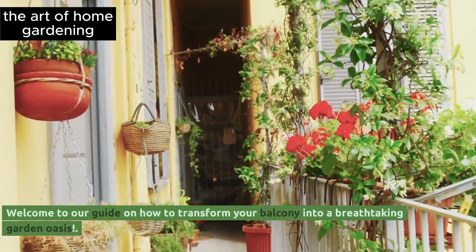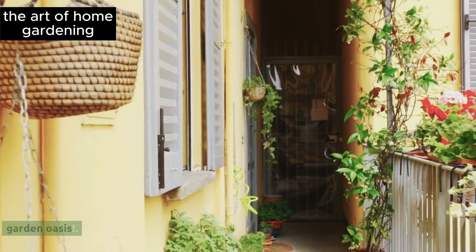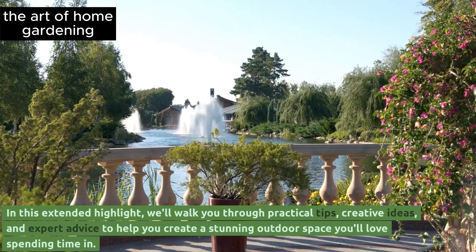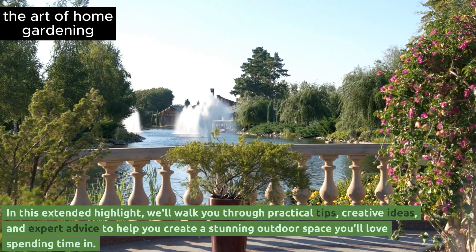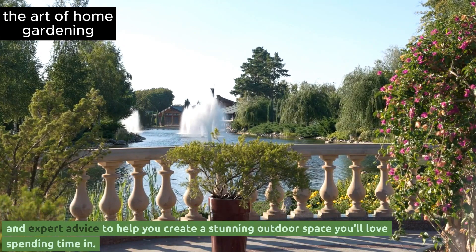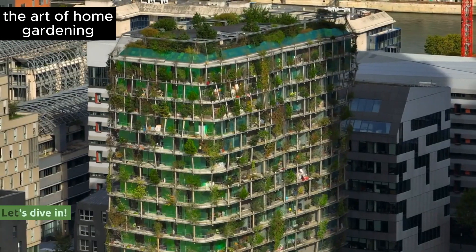Welcome to our guide on how to transform your balcony into a breathtaking garden oasis. In this extended highlight, we'll walk you through practical tips, creative ideas, and expert advice to help you create a stunning outdoor space you'll love spending time in. Let's dive in!